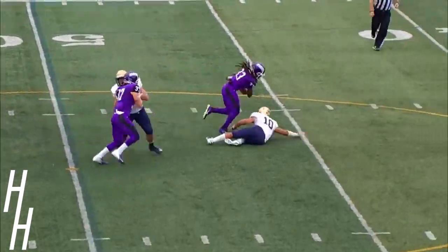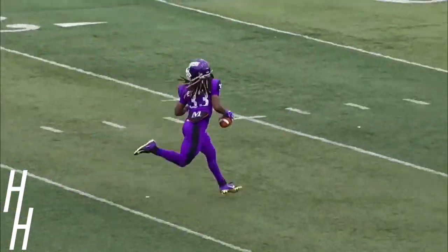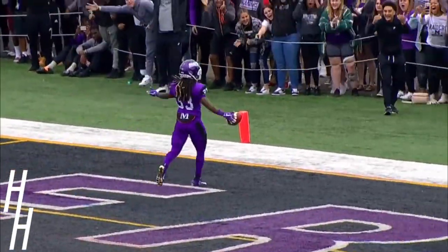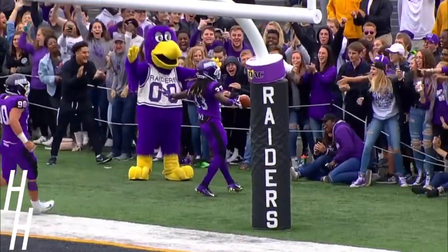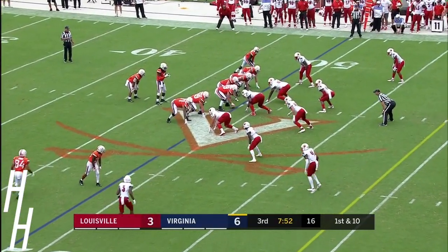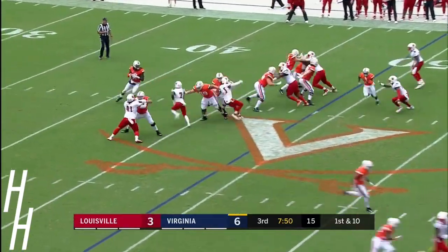Blitz. Barry buries it to the boy — it's going to go for a score. Are you kidding me? What a play by Barry. Third down and long, and it's a punch in the gut for a defensive coordinator to give up that one.